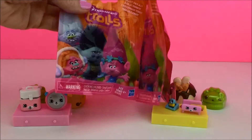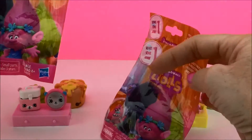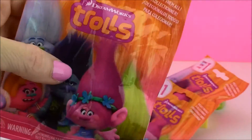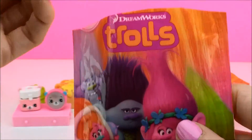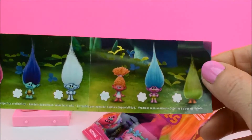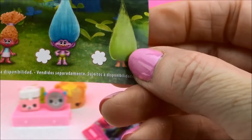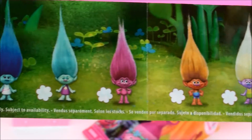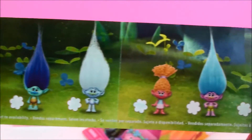Let's get to our Trolls blind bags. These are from the new movie coming out around the holidays from DreamWorks Trolls. Let's see who we have in here. I don't know any of these names because I haven't seen the movie yet, but there are 12 different ones you can collect, and they all have this crazy hair. This guy doesn't even have a face or a body! Here's the rest of them — another one with no face or body. They are really, really super cute.